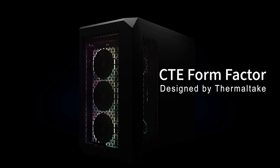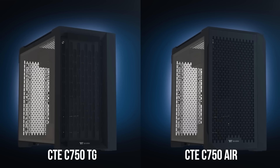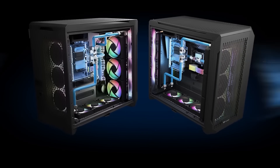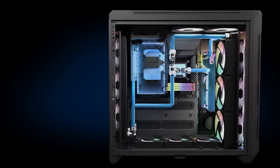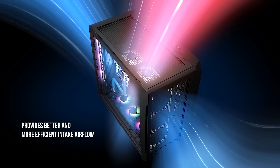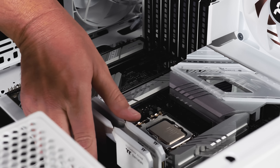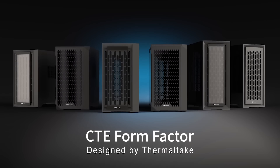Today's video is brought to you by Thermaltake's CTE series cases, the C750 Air and C750TG. CTE stands for centralized thermal efficiency, and the 90-degree rotated motherboard mount, dual chamber design, and three included 140mm CT140 fans ensure that your PC parts stay cool and quiet no matter what hardware you install. The C750 Air maximizes airflow with extensive ventilation, while the C750TG provides an additional 4mm tempered glass front panel, and both support up to EATX sized motherboards. For more on Thermaltake's CTE series cases, click the sponsor link in the video description.